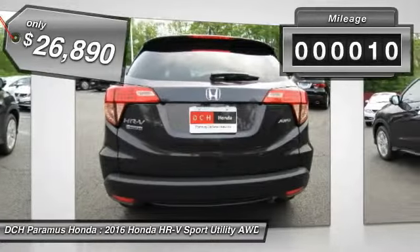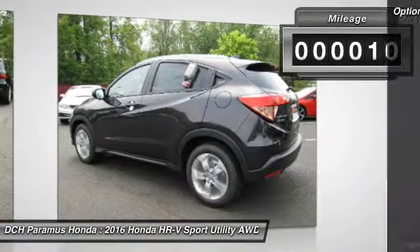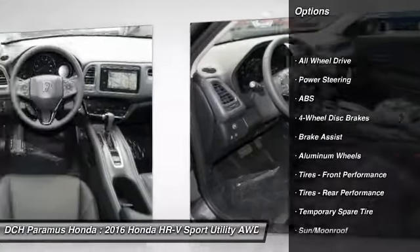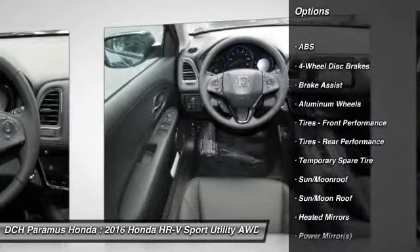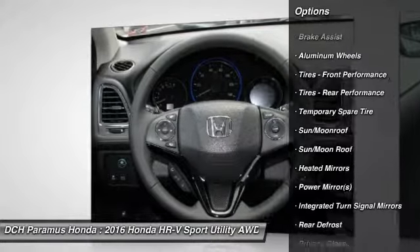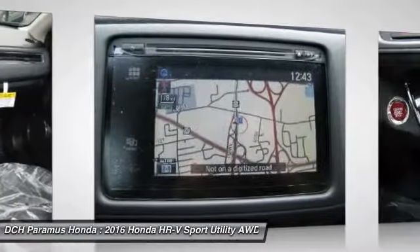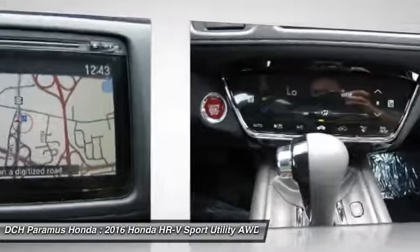This vehicle has less than 100 miles. Here are some of this vehicle's great options: anti-lock braking system, steering wheel audio controls, keyless entry, all-wheel drive, moonroof, Bluetooth, leather-wrapped steering wheel, adjustable steering wheel, power steering, cruise control.